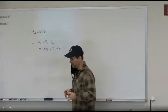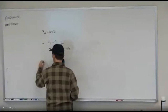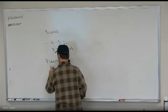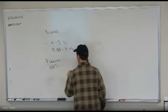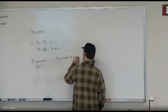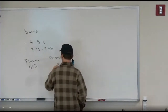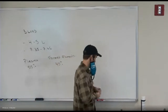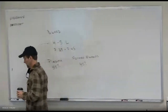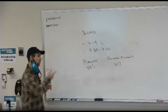We divide blood up into two parts: plasma and formed elements. Plasma makes up about 55% of your blood, and formed elements — the stuff floating in the plasma — make up about 45%. The formed elements are your red blood cells, white blood cells, and platelets.